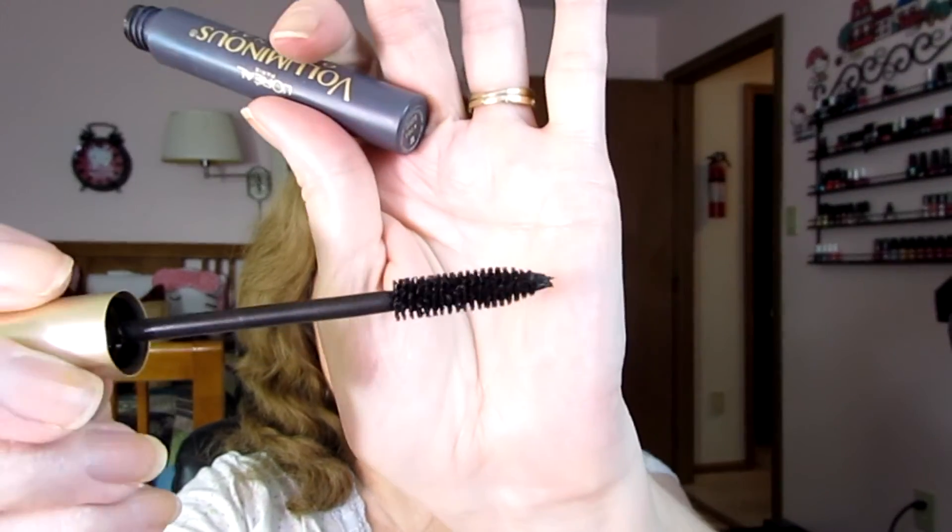I'm also using this Voluminous. I noticed it's starting to not have as much coming out on the brush. There's always some coming out on the end, but I noticed that the brush is starting to be almost dry when it comes out. So I don't know how much is left, but on Halloween this will go in the trash, just even for safety reasons.